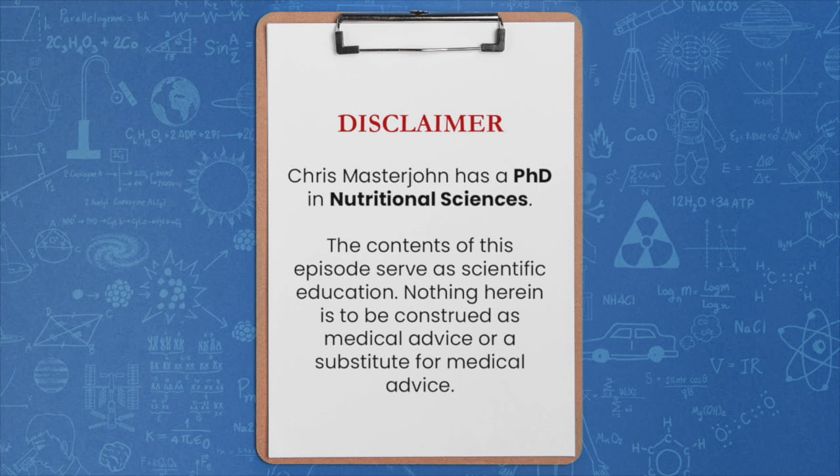If you wish to act on any ideas presented in this episode, please consult your physician first and never take anything herein as a reason to contradict medical advice. With that said, enjoy the episode.